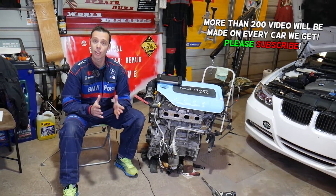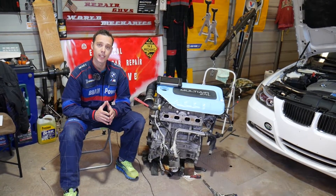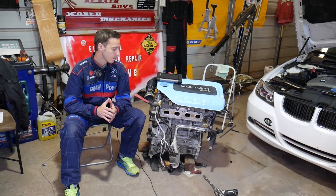If you have the engine light on and code P0031 or code P0032, stay with us. We'll explain what causes that and how to fix it.